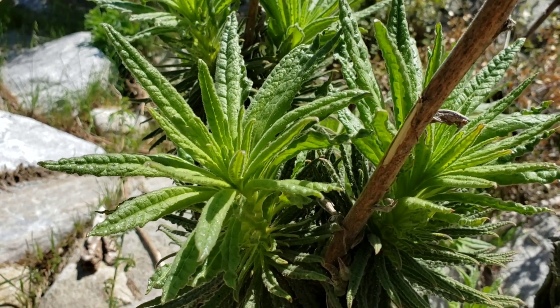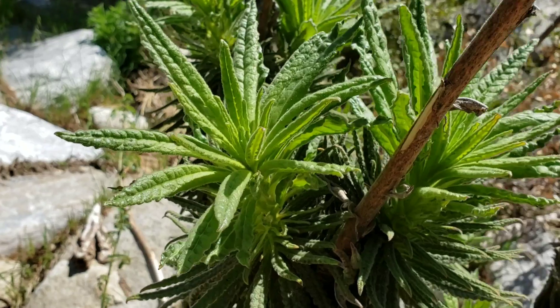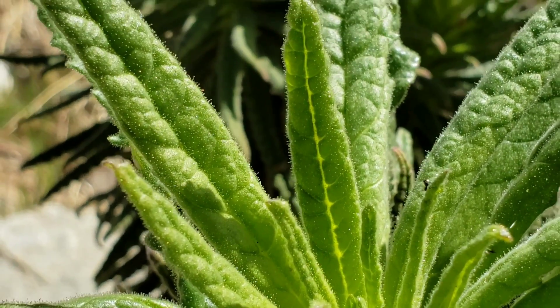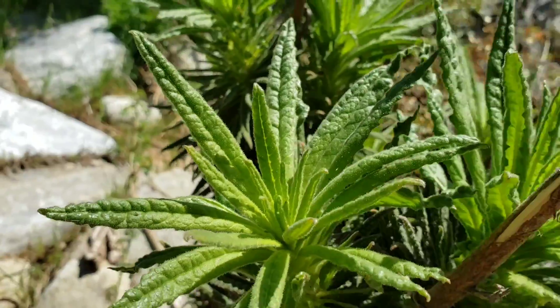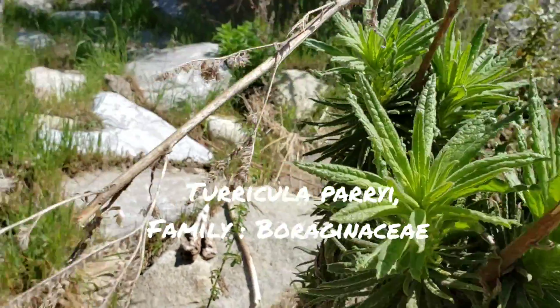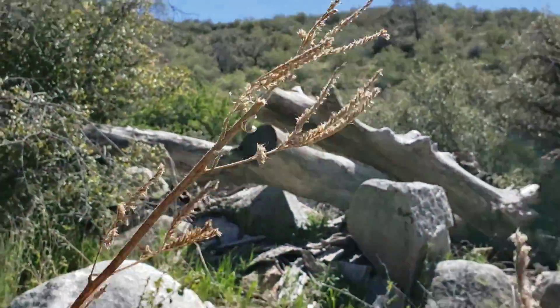Here's a plant that causes extensive contact dermatitis upon reacting with human skin. As you can see, it's got tons of little glands on it. This is Turricula parryi, now Aerodictyon parryi in the Boraginaceae, as you can tell from these dried scorpioid cymes.